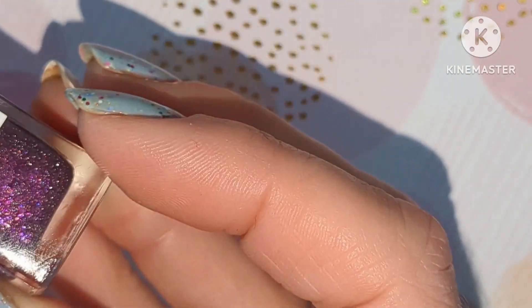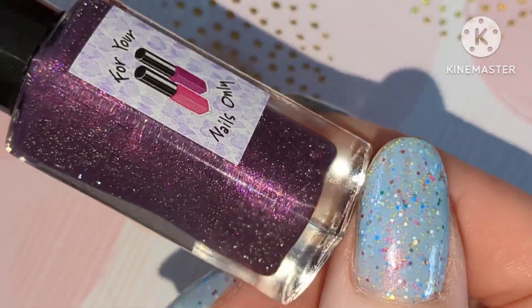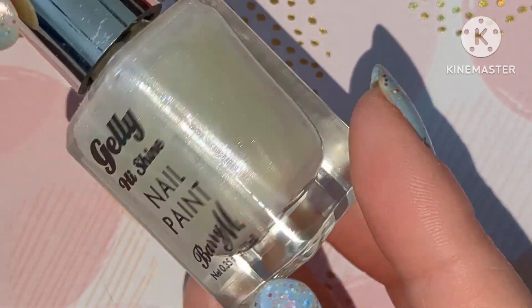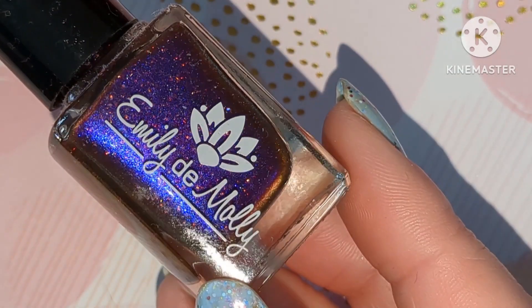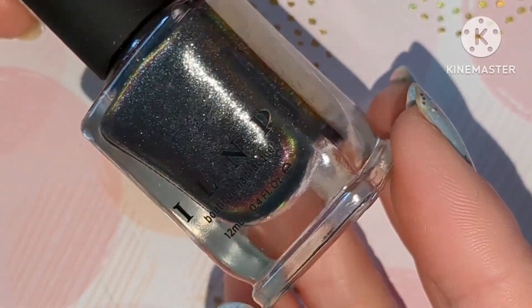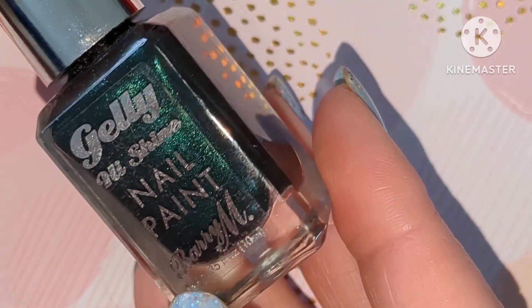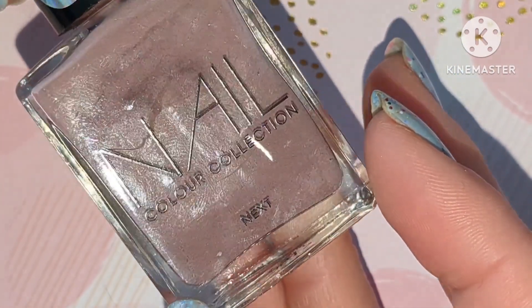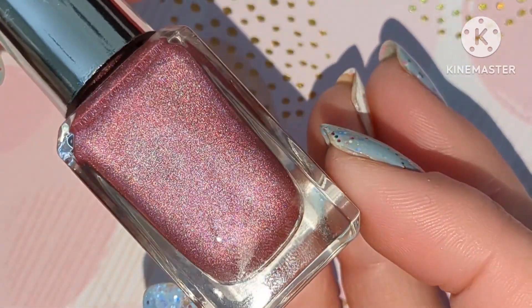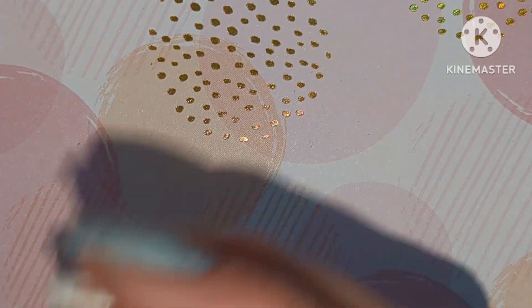I'll quickly go through what I did wear. This is Epiphany by For Your Nails Only, and this is a thermal. We have got Sprinkles by Barry M, this is Good Enough by Emily de Molly, Grand Entrance by ILNP, Tarragon by Barry M, Stay Sassy by Next, and Cherish by Barry M. So those are the seven that I wore.